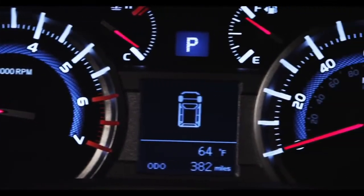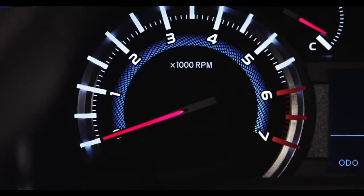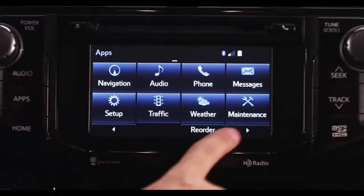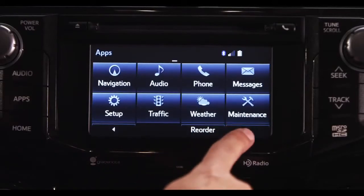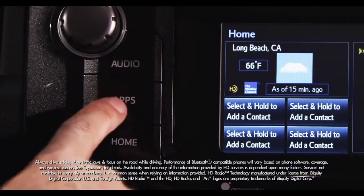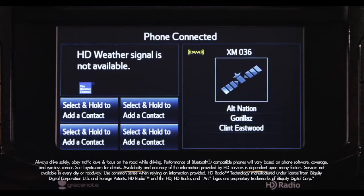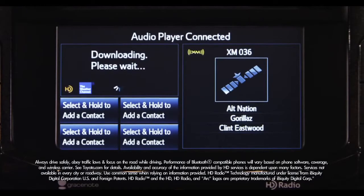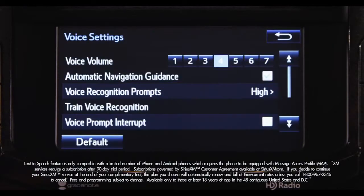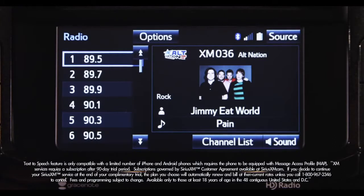Roughing it doesn't have to be rough. The SR5 received a new bright and highly visible Optitron instrument panel that houses the speedometer, tachometer, voltage, fuel, and coolant temperature gauges, plus a multi-informational 6.1-inch touchscreen navigation display. Entune Audio Plus is standard on SR5 and Trail grade, and includes AM, FM, CD, USB port with iPod connectivity, music streaming via Bluetooth, HD traffic and weather, hands-free phone capability, advanced voice recognition, and a 90-day complimentary trial of Sirius XM radio.